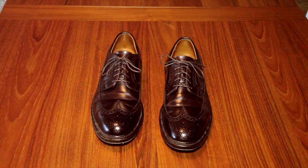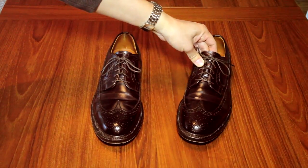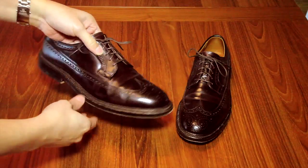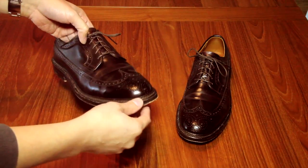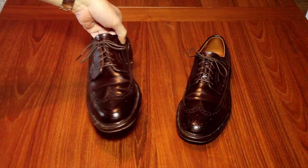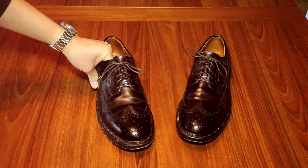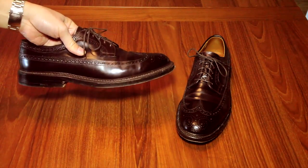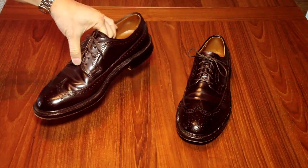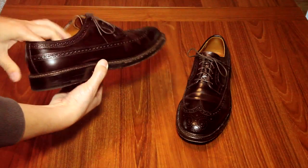The shell cordovan comes from the rear quarters of a horse, so it's a unique kind of leather. It's very sturdy and lasts much longer than normal cowhide-type leathers. They also stay shinier without hardly any polish — they always pretty much look shiny and you hardly even have to polish these at all. Just a little leather conditioner every few months or maybe a little polish every year, and they just always look shiny. They're very durable as well, more durable than cowhide leathers.